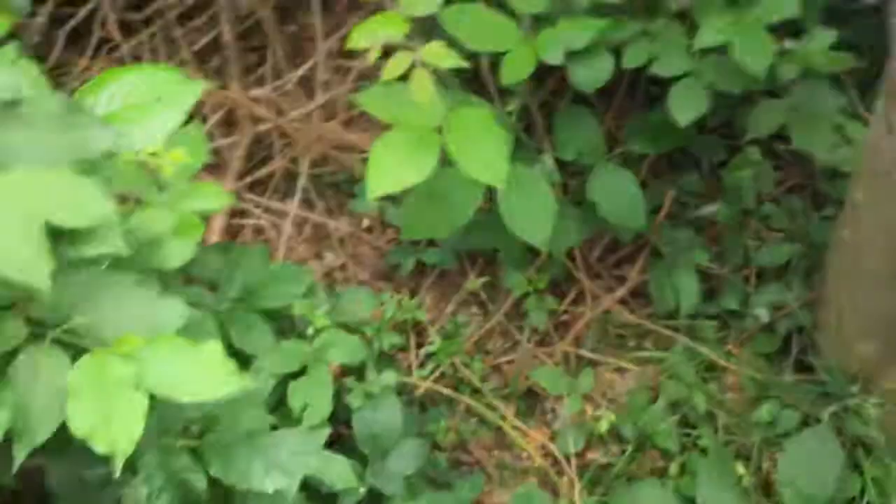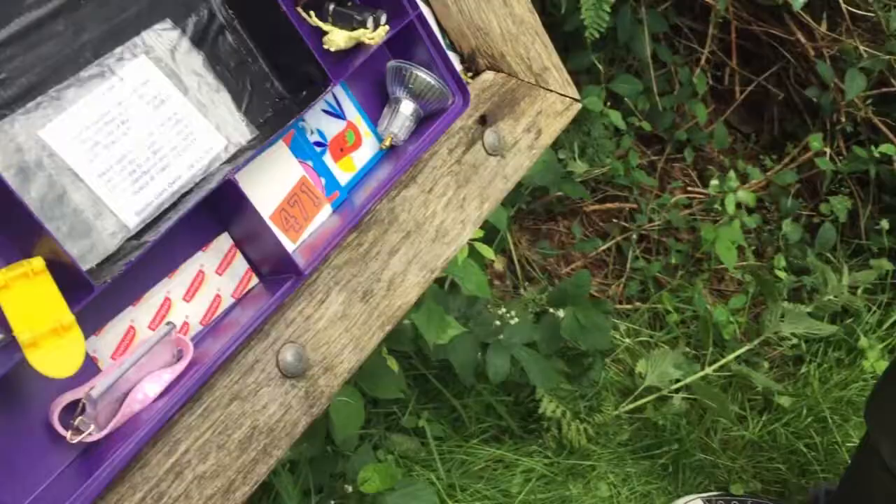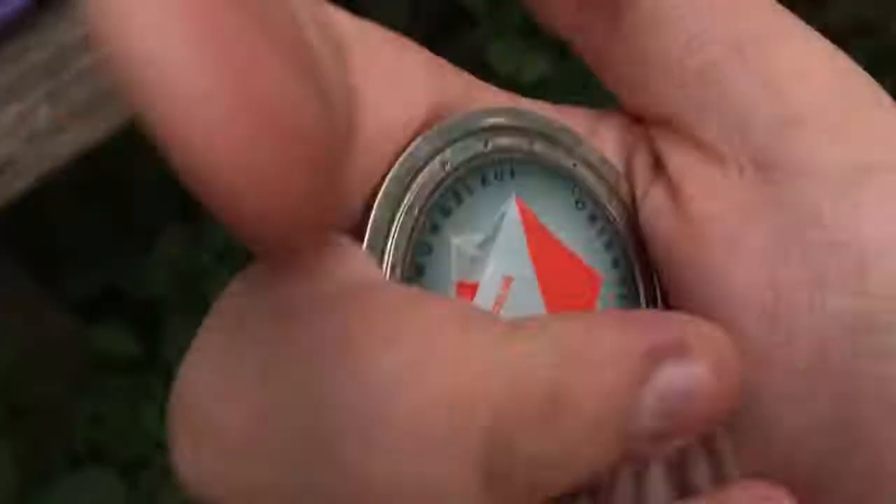There's badges — badges of the actual cache which we will take. Oh look, what is it? It's a geocoin! Yeah, I've never seen one before. All right, let's have a look at what this is. Yeah, it is a geocoin. I've never seen one before — there we go, that is our first geocoin!